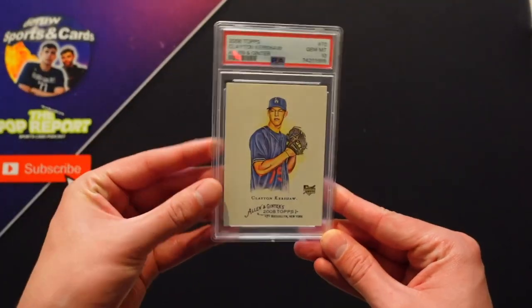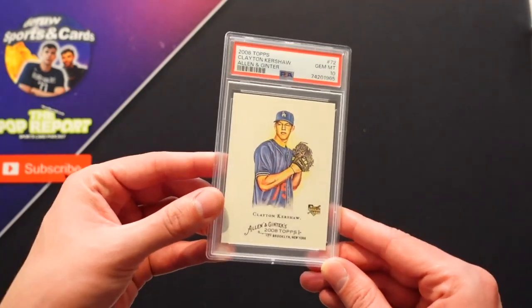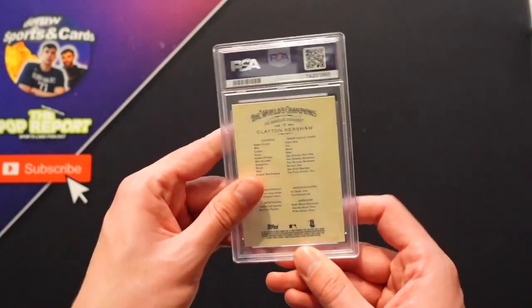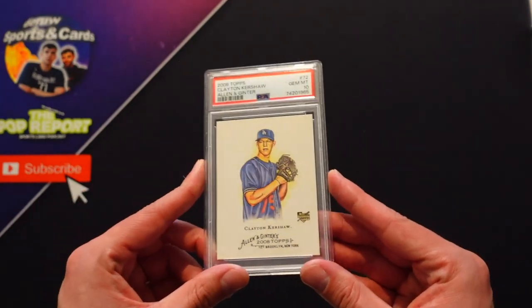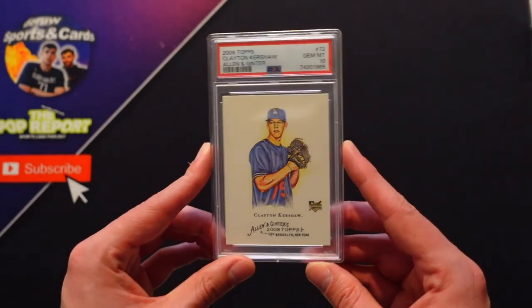Speaking of Dodgers, at number six — Clayton Kershaw, Topps 2008 Allen and Ginter. Beautiful card, PSA 10. Just look at that clean design. I don't know where this sits value-wise compared to some of the other ones we've shown, but just an amazing player, amazing card. You've got to put this in the list.